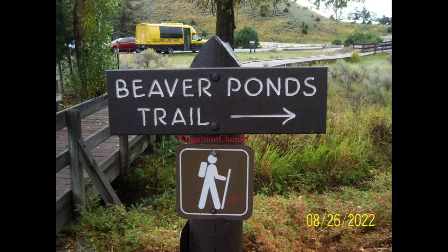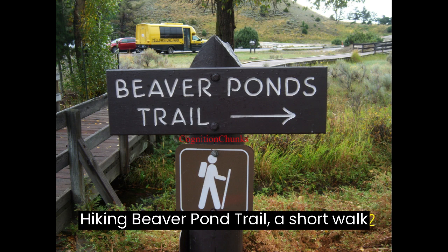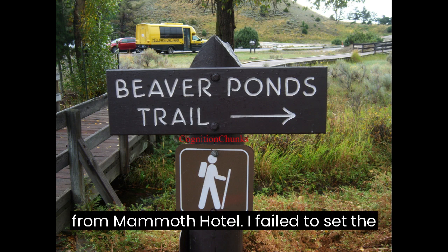Welcome back to Cognition Chunks. Yellowstone Day 5, Part 1: Hiking Beaver Pond Trail, a short walk from Mammoth Hotel.